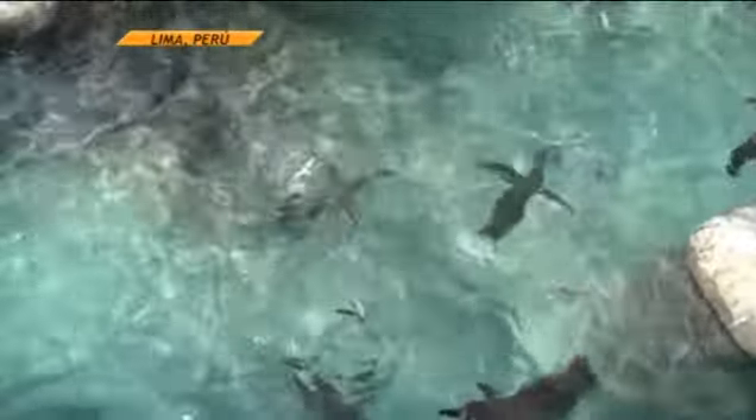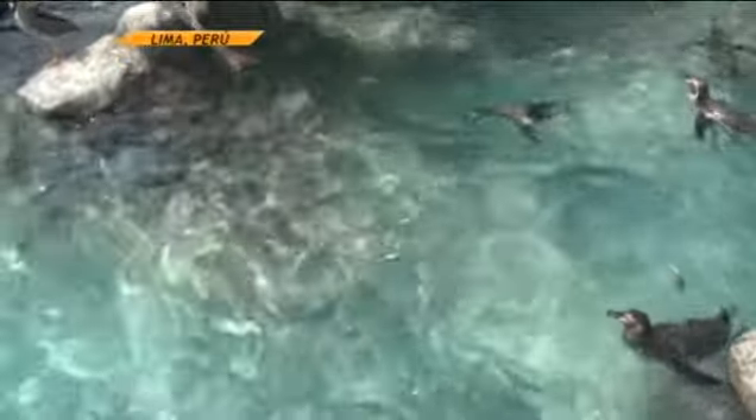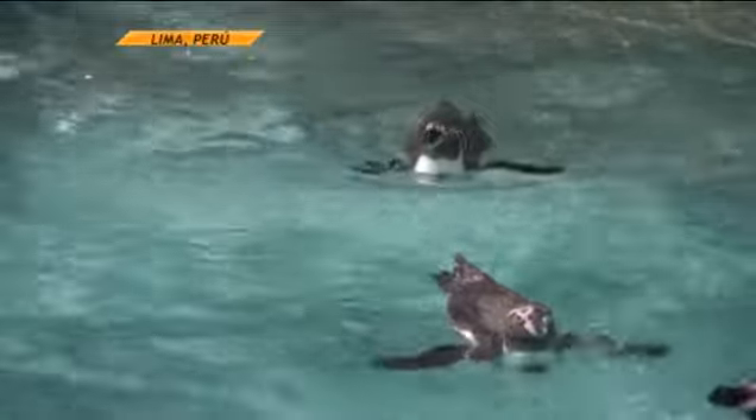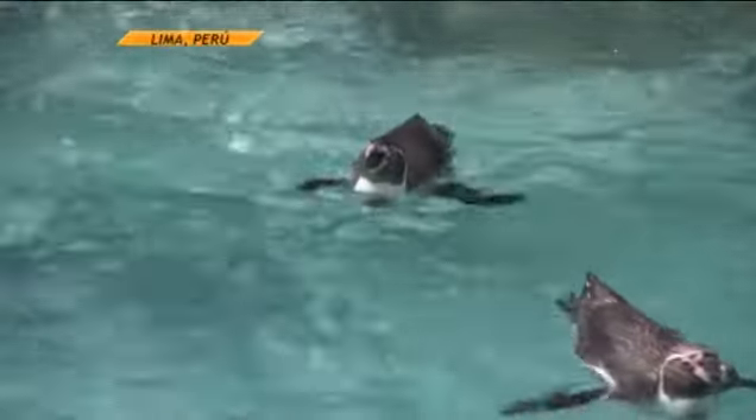Here we have the Humboldt. We worked for more than 14 years in the zoologic. The first ones that came to the zoologic were all from the rescue of animals on the beach. We have a very integral management — reproducing — including the ones that you are seeing right now, which are of third generation; they are already born here.